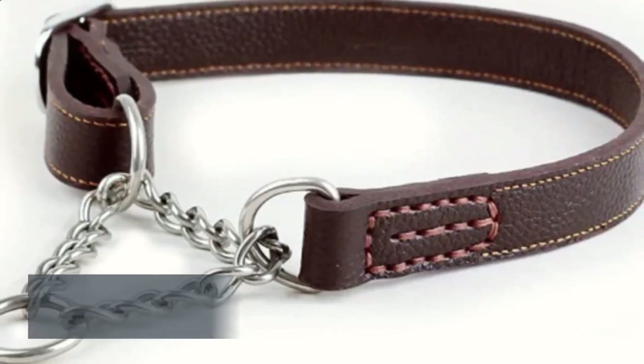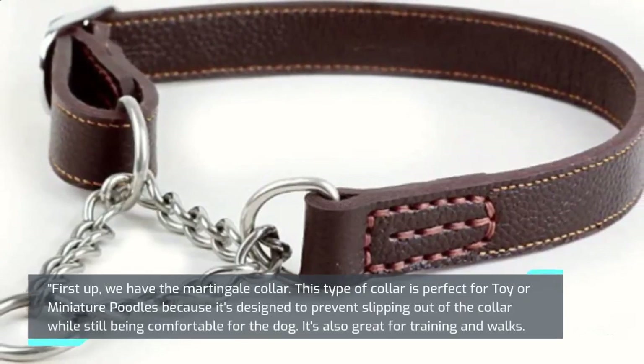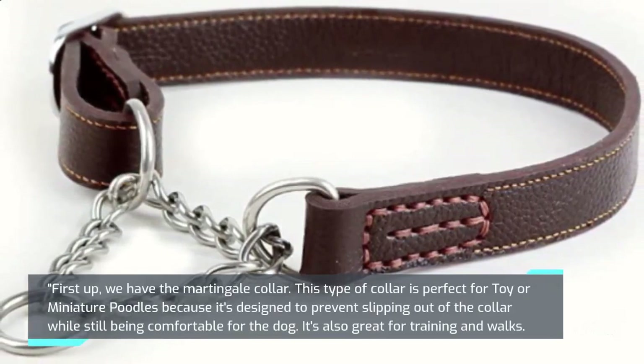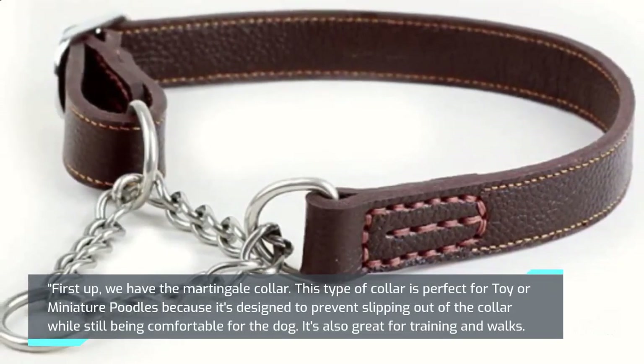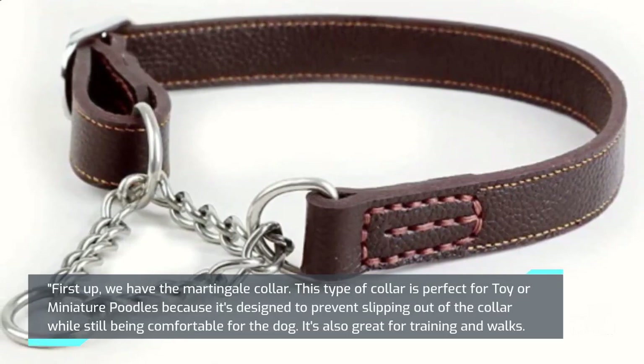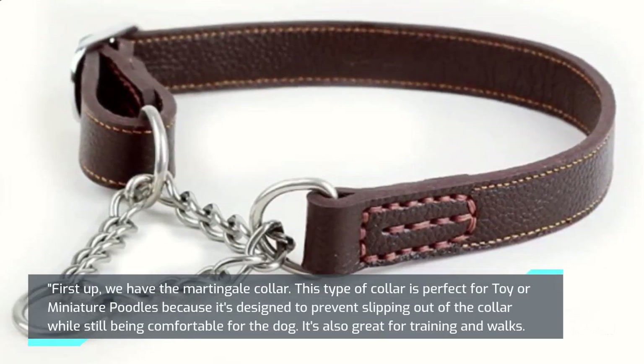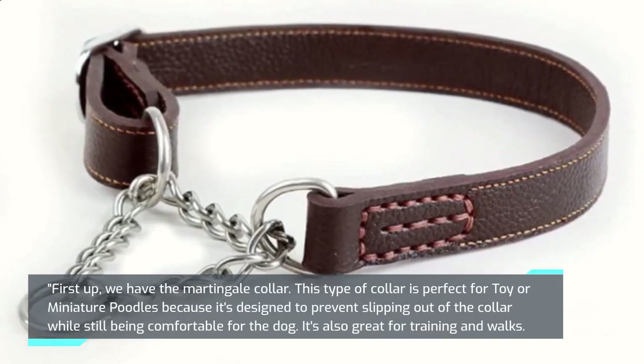First up, we have the Martingale Collar. This type of collar is perfect for toy or miniature poodles because it's designed to prevent slipping out of the collar while still being comfortable for the dog. It's also great for training and walks.